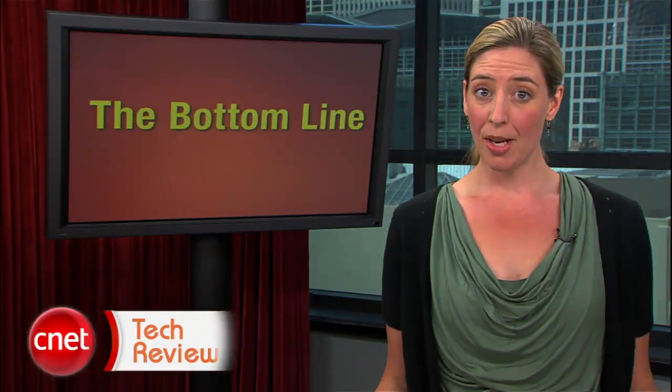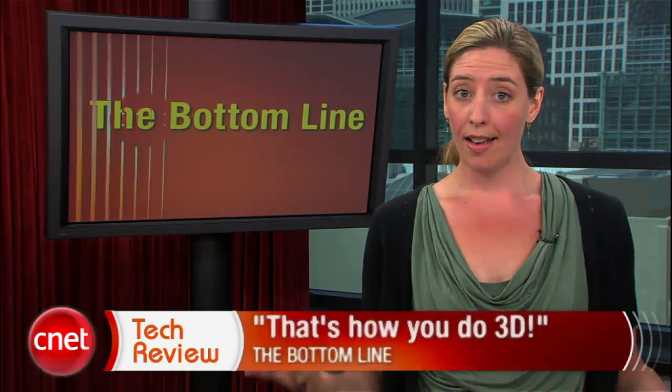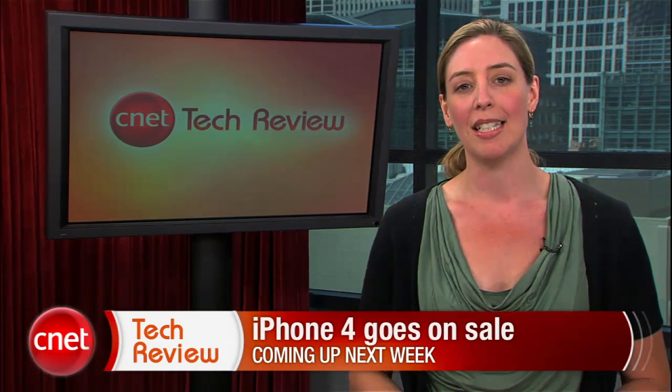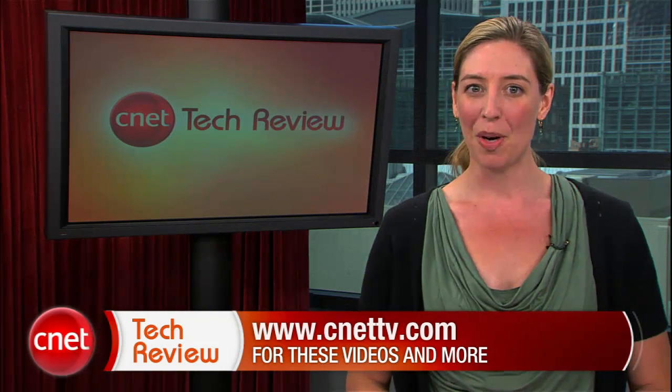The bottom line this week? That's how you do 3D — no glasses. You hear me, Panasonic? And that is our show for this week, everyone. Tune in next week when we will continue iPhone 4 madness as the new phone goes on sale. I hope our pre-order went through. Until then, don't be afraid to check out more great CNET video at CNETtv.com. See you next time and thank you for watching.